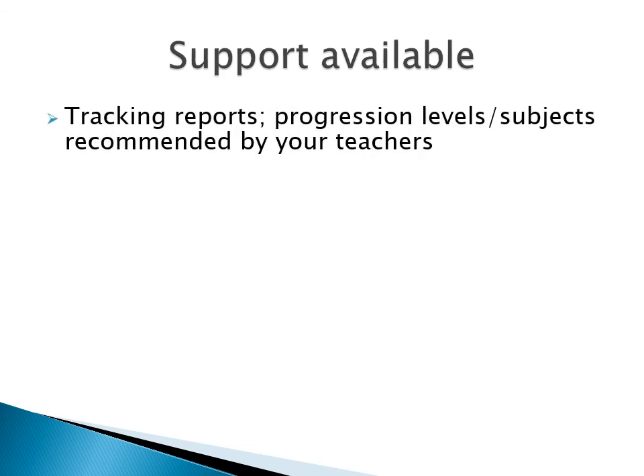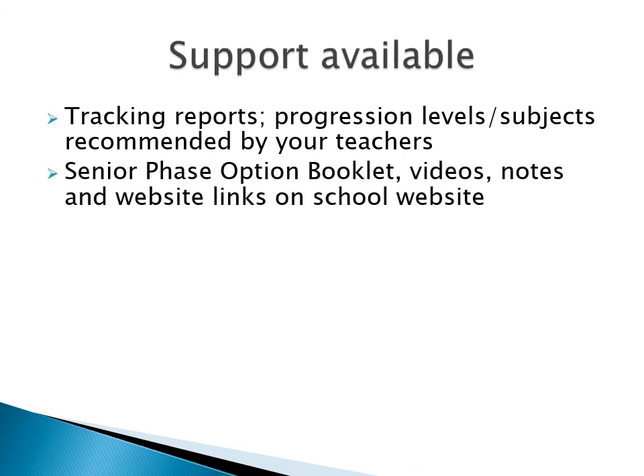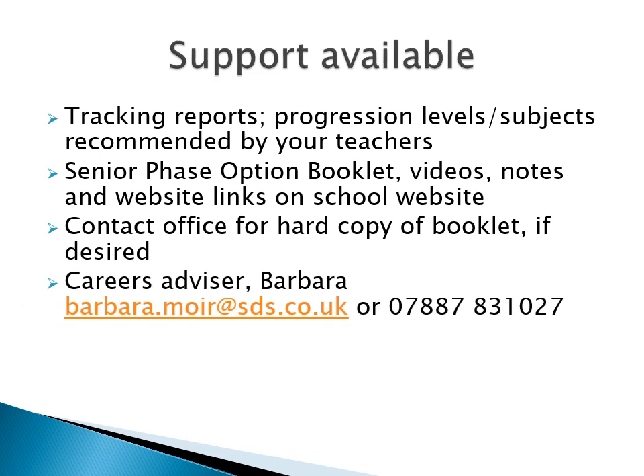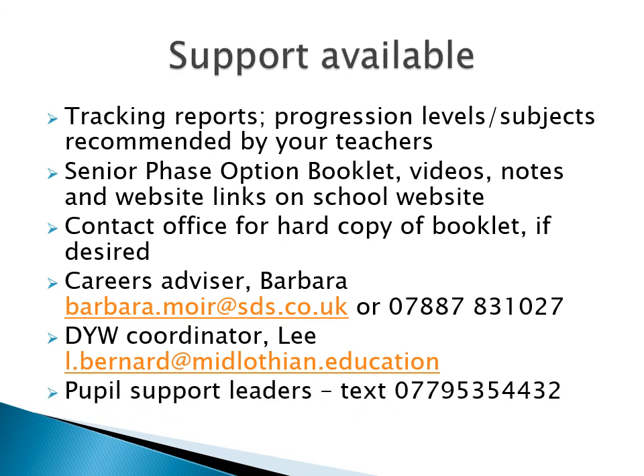This is all quite a lot to take in, but there's plenty of support out there to help. Take on board what your teachers say in your reports and look at the progression routes they've recommended. Work through all the materials on the school website. Don't just look at course names on the option form — take time to explore the course descriptions in the option booklet, and ask at the school office if you wish a hard copy. Then there are people you can speak to: your careers advisor Barbara, and the school's DYW coordinator Lee, both of whom you'll be hearing from shortly. And of course your PSLs, who will be focusing in PSE on all matters of course choice over the next couple of weeks.